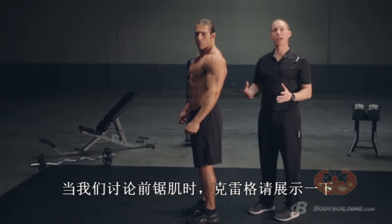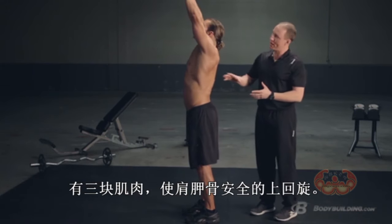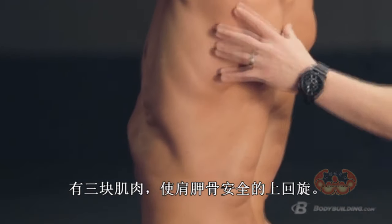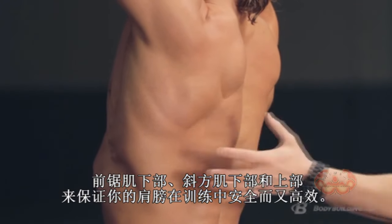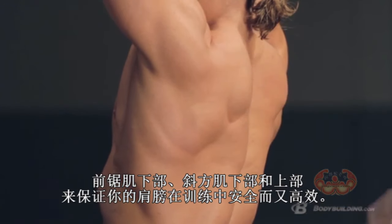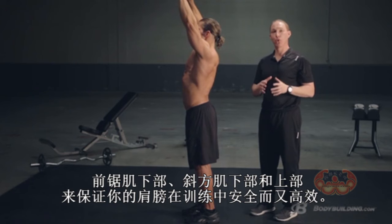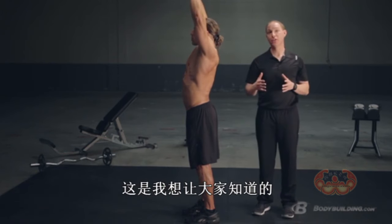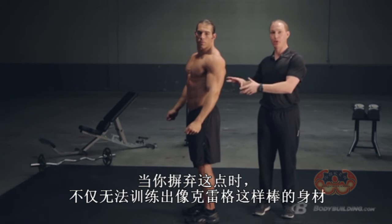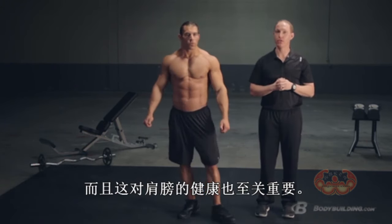One final function of the serratus — when you reach up overhead, your serratus anterior is one of three muscles that allows your shoulder blade to rotate, creating upward rotation. Your serratus anterior, your lower traps, and your upper traps work together to create that upward rotation, allowing you to get your shoulder overhead safely and effectively. Serratus anterior is not just great for a built physique like Craig's — it's critically important if you want to keep your shoulders healthy as well.